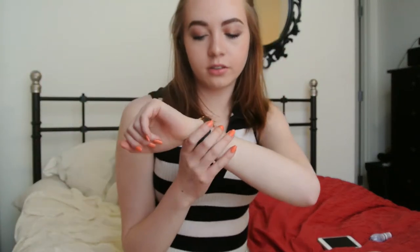Another favorite is this watch from ASOS. I think it's called something like a clean dial watch — it's gold and black, and I love it.